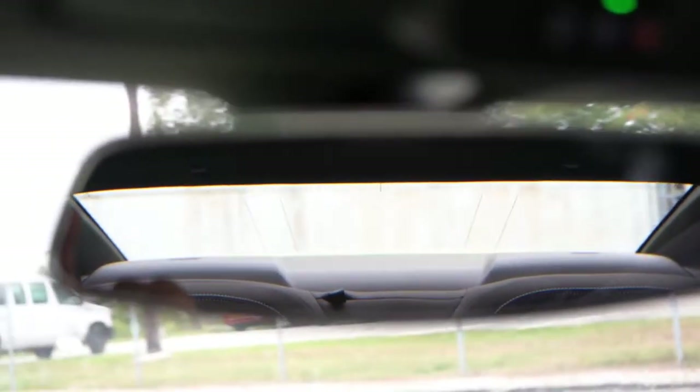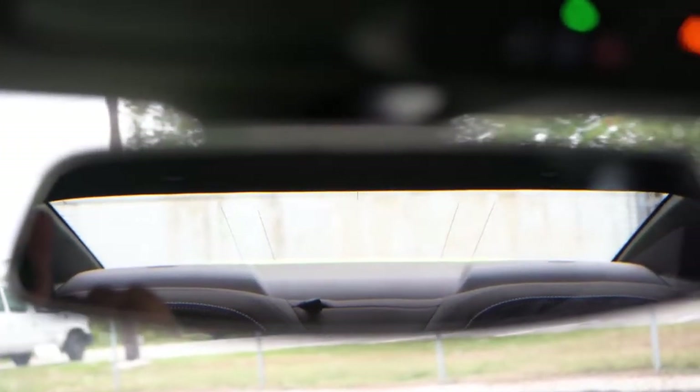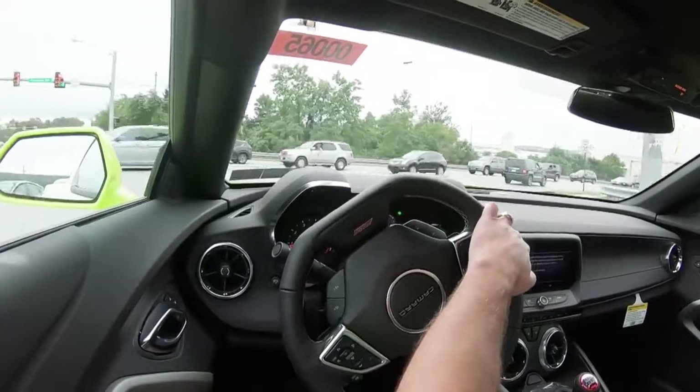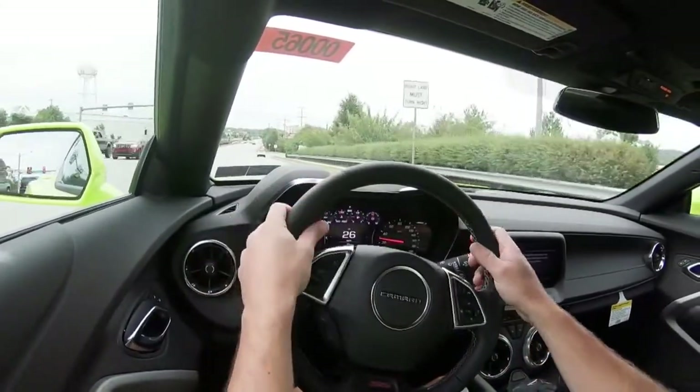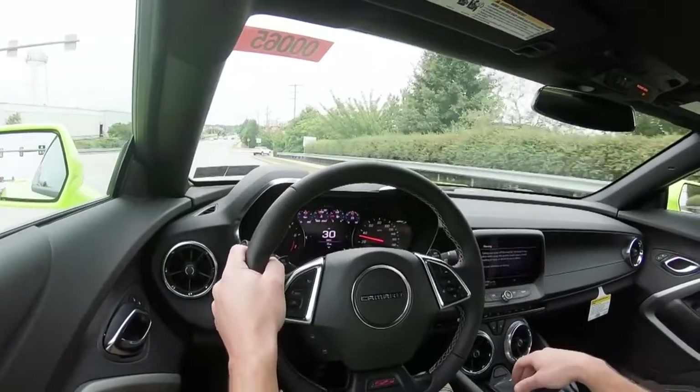Yes, it's not the best visibility, but I think you would get used to it — and that was mostly true on my test drive today. If you wanted a little extra forward visibility, with the 2SS trim level there is a head-up display as well. That pretty much covers the performance aspects of the Camaro SS.